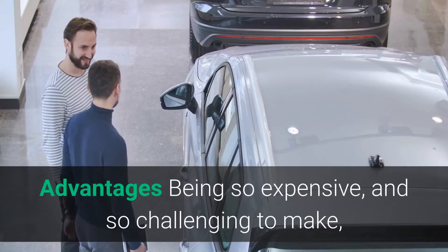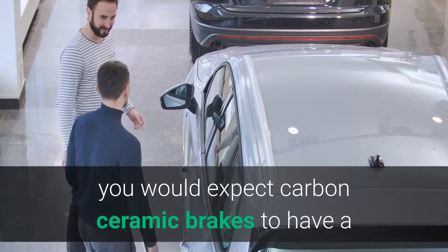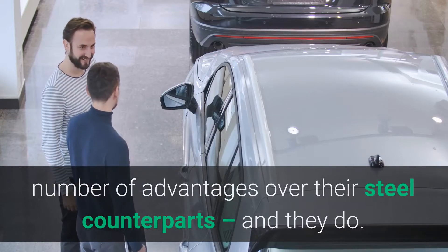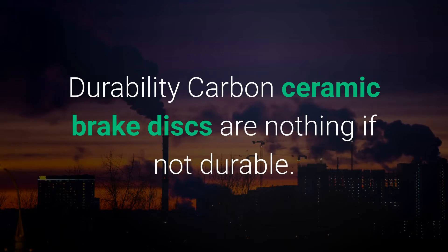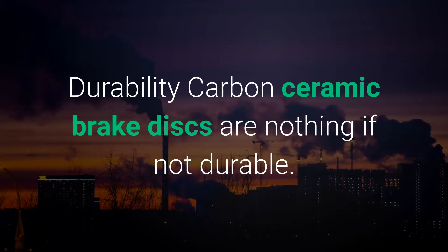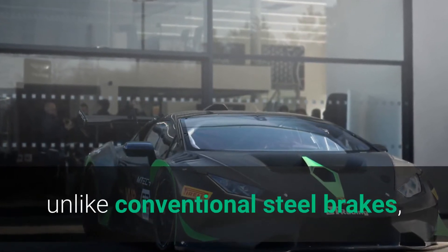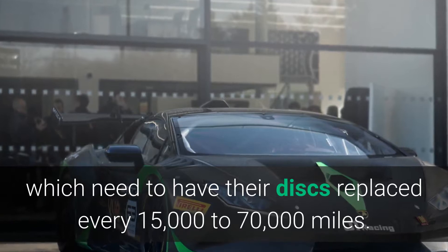Advantages. Being so expensive and so challenging to make, you would expect carbon ceramic brakes to have a number of advantages over their steel counterparts — and they do. Durability: carbon ceramic brake discs are nothing if not durable. They're designed to last for the car's entire lifetime, unlike conventional steel brakes which need to have their discs replaced every 15,000 to 70,000 miles.